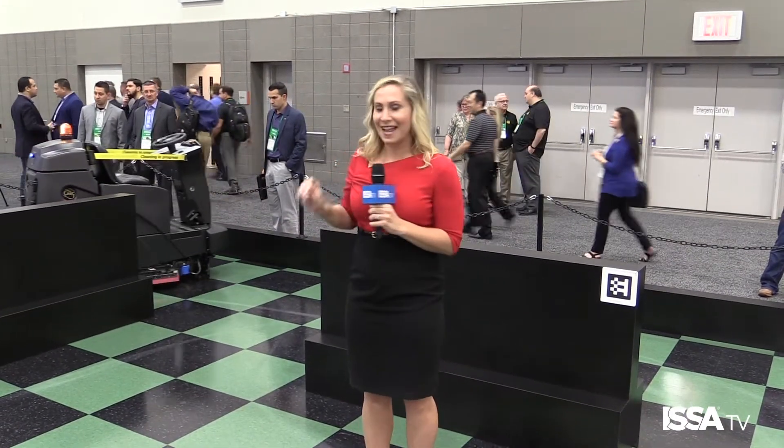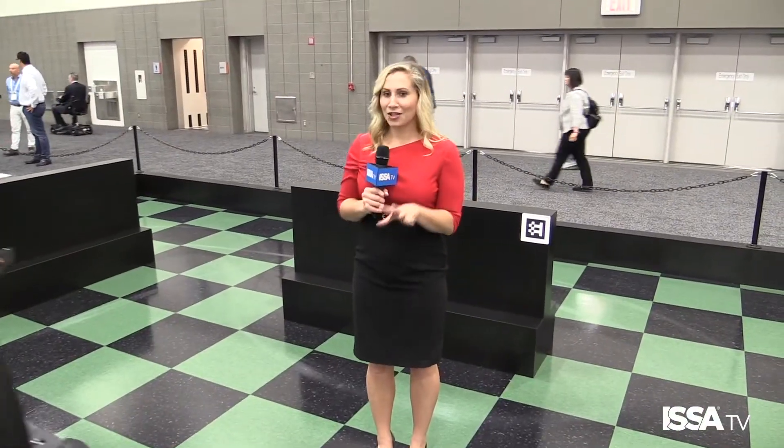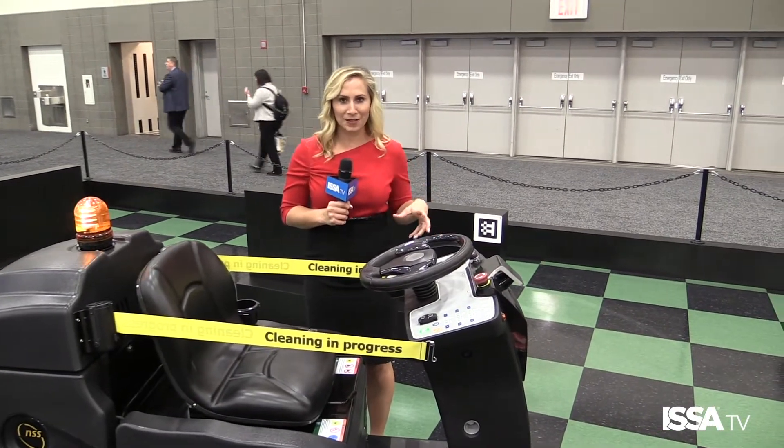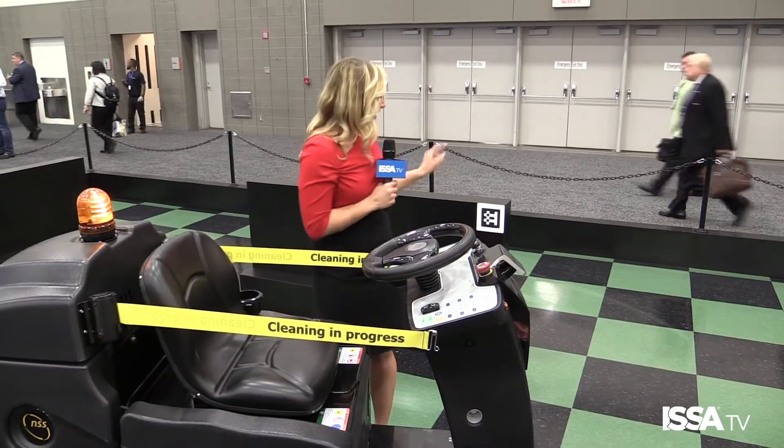I'm here at NSS Enterprises, and we are kind of in a little bit of a grid right now — next generation cleaning going on behind us. What we're looking at right now is an autonomous scrubber. It's going to sense me and go a little bit out of its way, and it can actually program six routes to each placard.